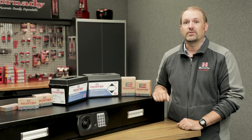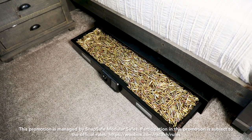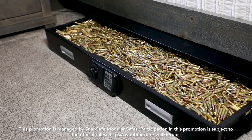Hey, I'm Neil from Hornady and this summer we've got the biggest giveaway we've ever done. We have a SnapSafe double XL underbed safe full of Frontier ammunition. If you can guess how many rounds are in the safe, you can win it all — the safe and the ammunition in the configuration of your choice from Frontier.